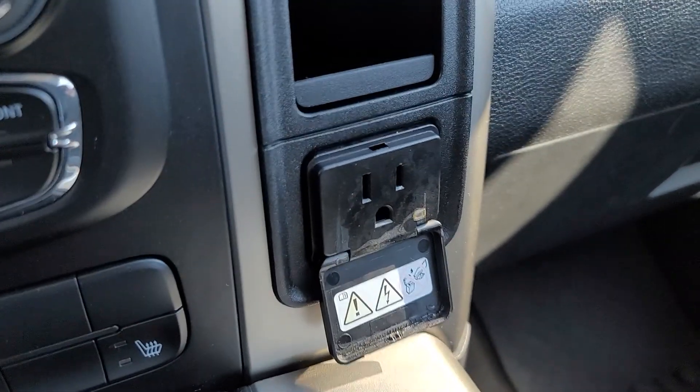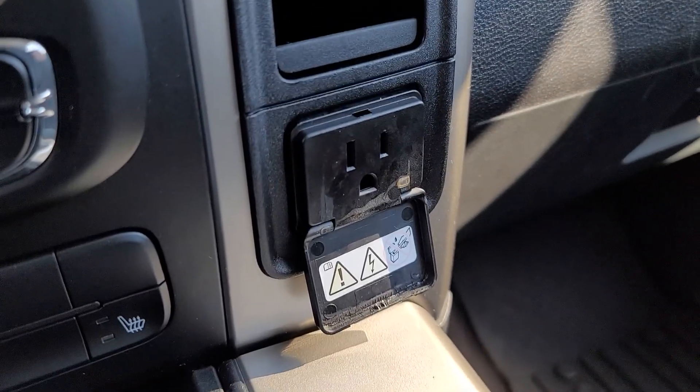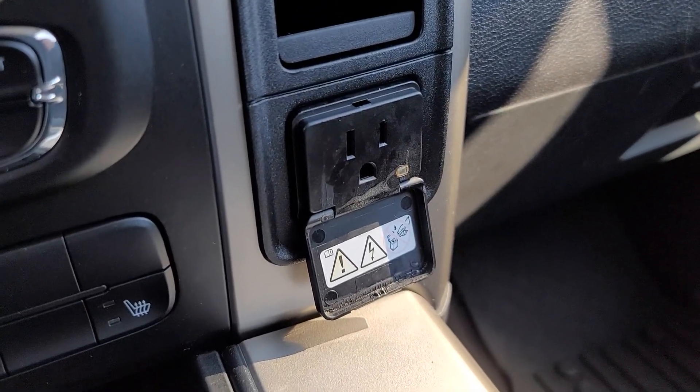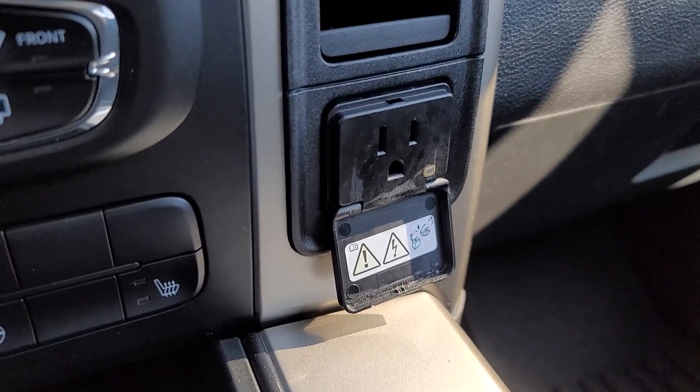Now this does have a real plug. I'm trying to keep my fat fingers out of the video. I got to tell you, this is for laptops, low voltage items — no hair dryers, curling irons, toasters, anything like that.